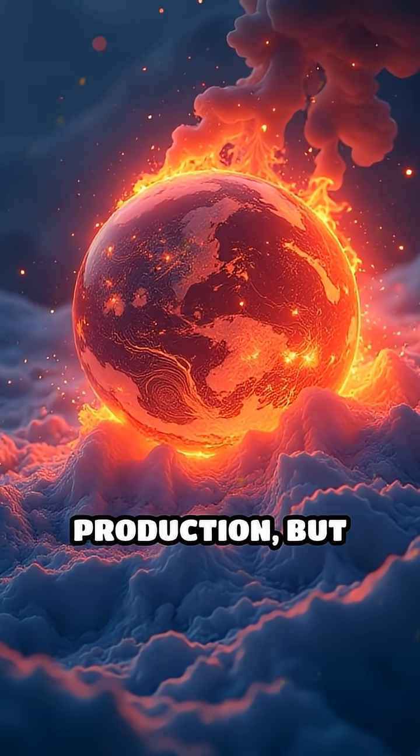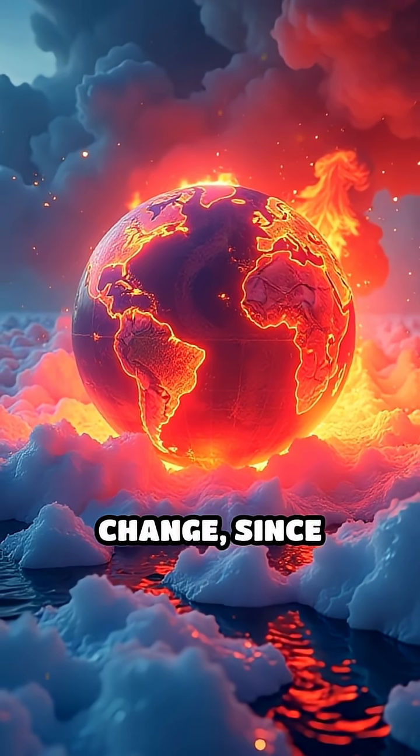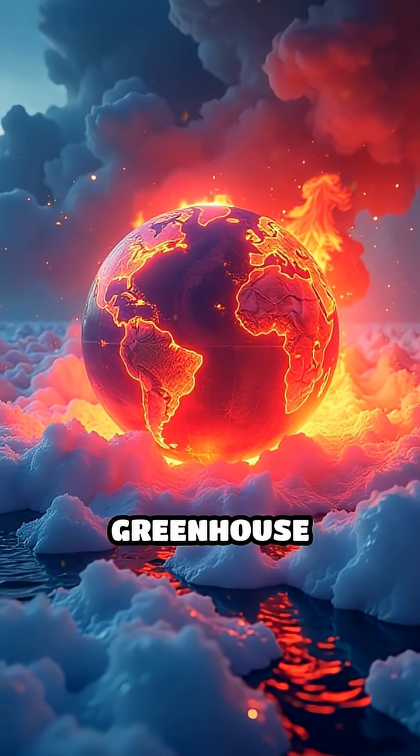Fire ice could revolutionize energy production, but there's a big catch. If methane escapes too fast, it could accelerate climate change, since methane is a super potent greenhouse gas.